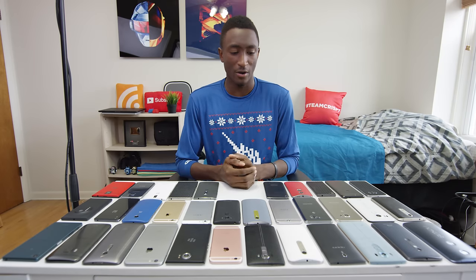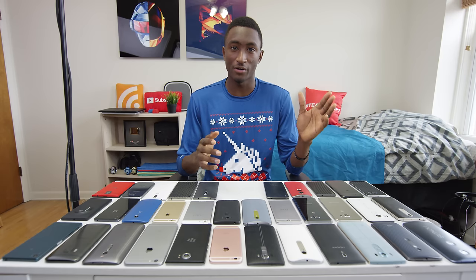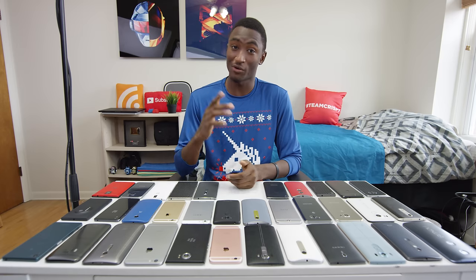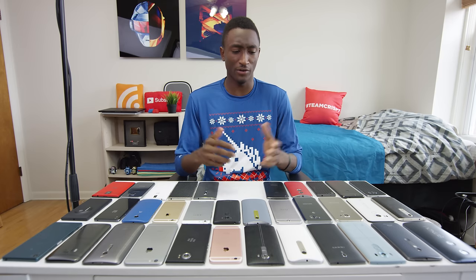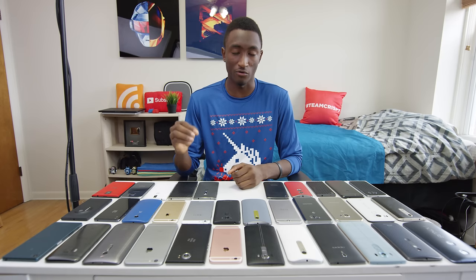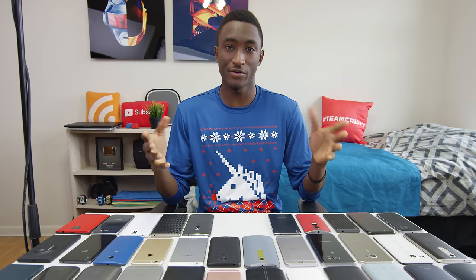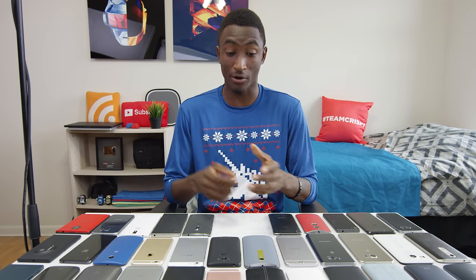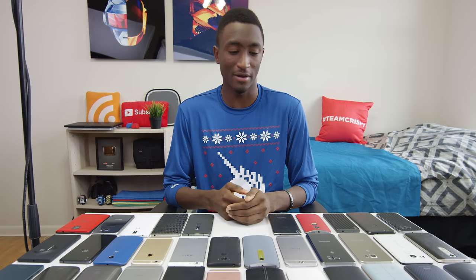Hey, what is up guys? MKBHD here. We all know plenty of smartphones come out every year, and clearly 2015 was no exception to that rule. So this video is your one-stop shop for picking one — it will hopefully give you all the information you need to confidently sign that contract with a great choice in a smartphone. Of all the smartphones released during 2015, these are going to be the best in each category, with a first place best overall option, a runner-up, and honorable mentions to round it out. This is the Smartphone Awards 2015.